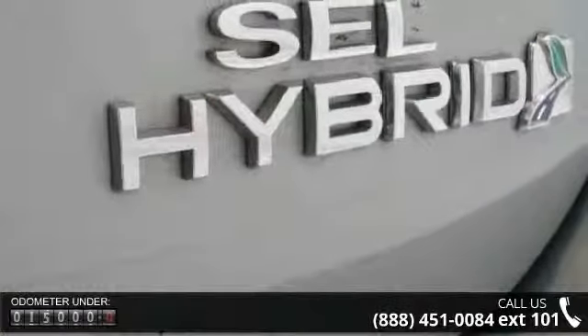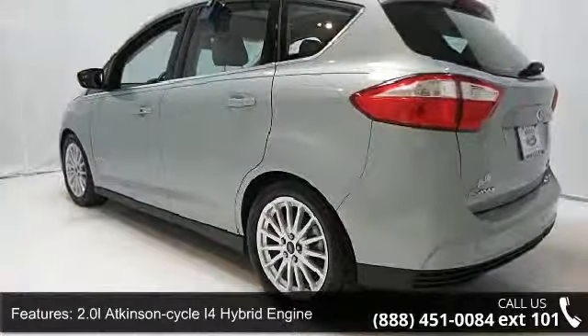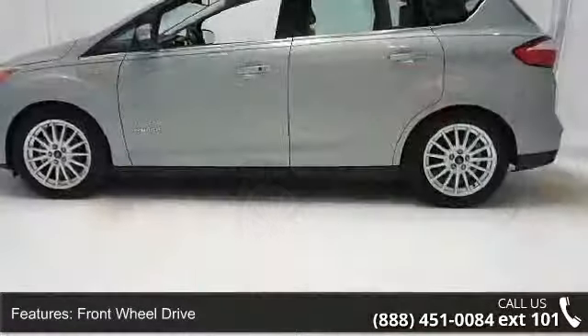Enjoy these notable features: 2.0L Atkinson Cycle I4 Hybrid Engine, Front Wheel Drive, Lithium Ion Battery, Battery Saver, and Independent Rear Suspension.